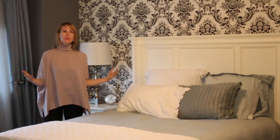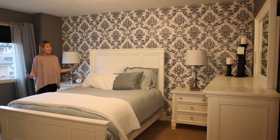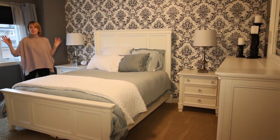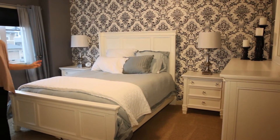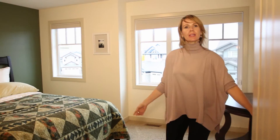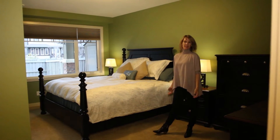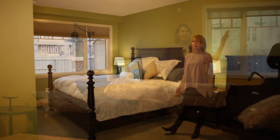Bedroom number two — so pretty! All of the furniture is for sale. This is a big bedroom with a big closet. A little girl would love this room. Bedroom number three — another great big one with a great big closet. And here we are in the basement for bedroom number four — another big giant bedroom. Four big bedrooms in total.